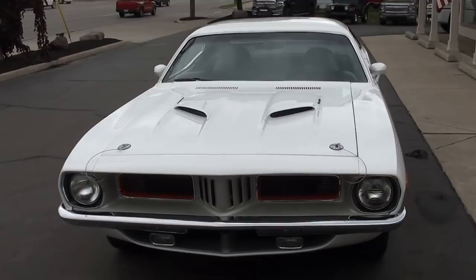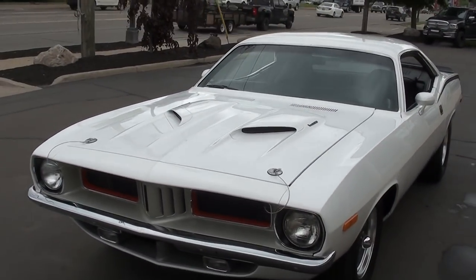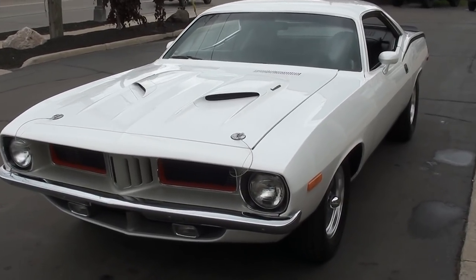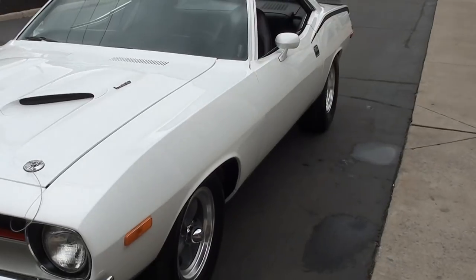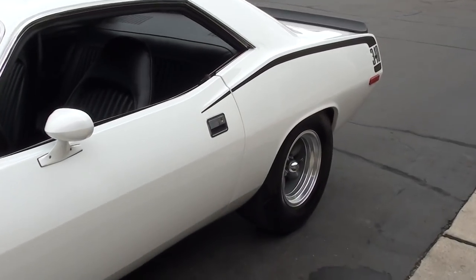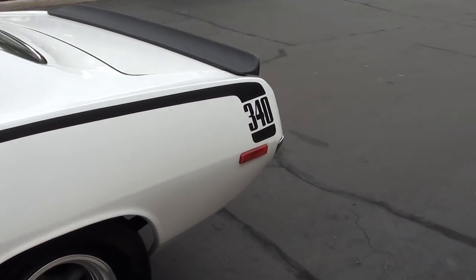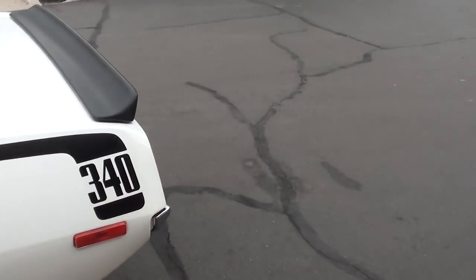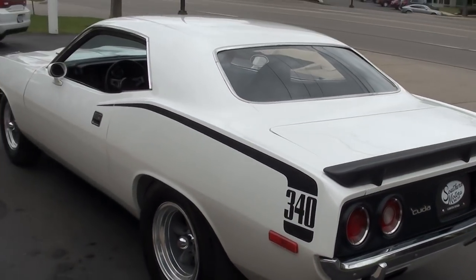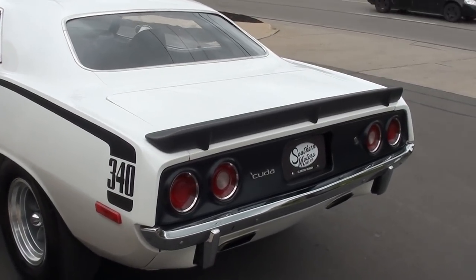Sorry guys, been a rough couple of days — this weather's got my voice about shot. Today we're going to take a look at a beautiful 1972 Plymouth Cuda. This car is a recent documented nut and bolt restoration, bought locally. It's an original BS23 Cuda, factory D21 four-speed, with a 72 date-coded 340 in it, but it is not a matching numbers car. Ton of documentation. It's a factory white car.